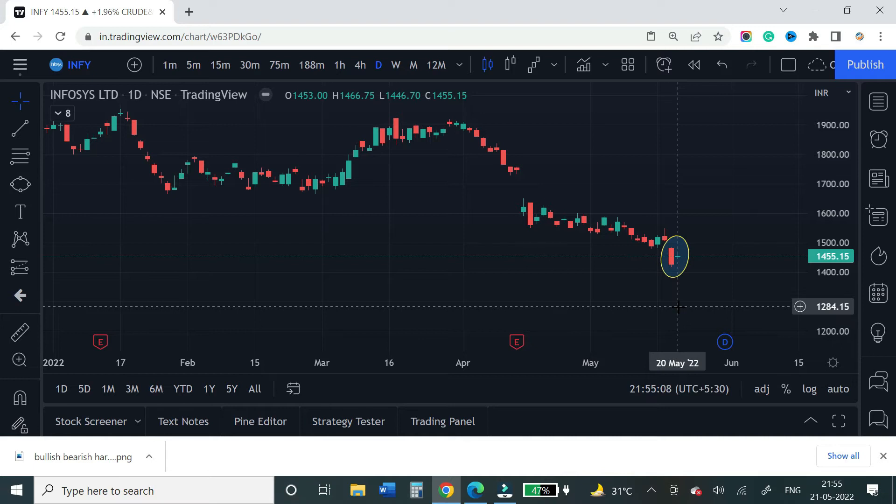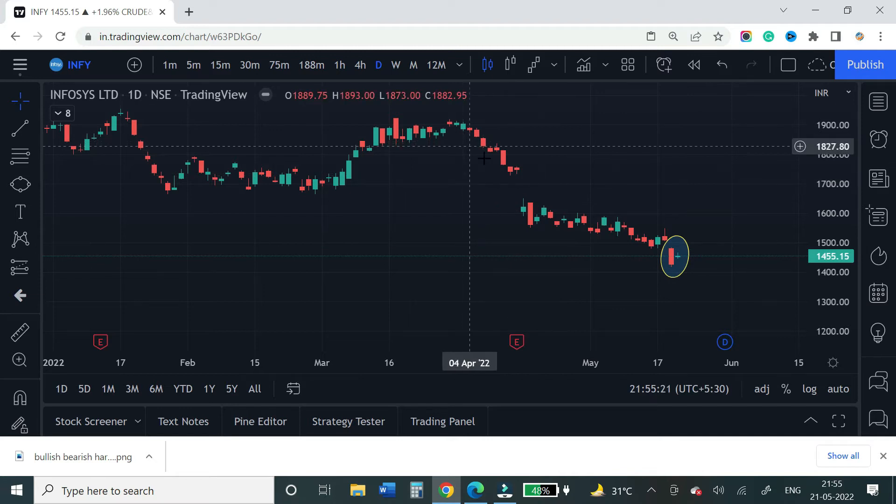The high of the second candle is 1466 and the low is 1446, so it's only a 20-point range. Compare that to 60 points in the first candle. The stock is in a good downtrend, and we are at a stage where it could go down to the 1400 range.